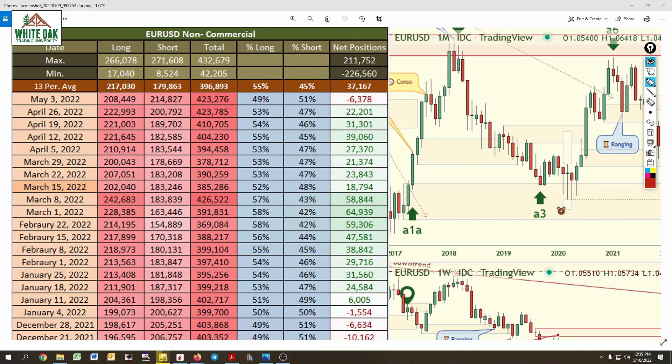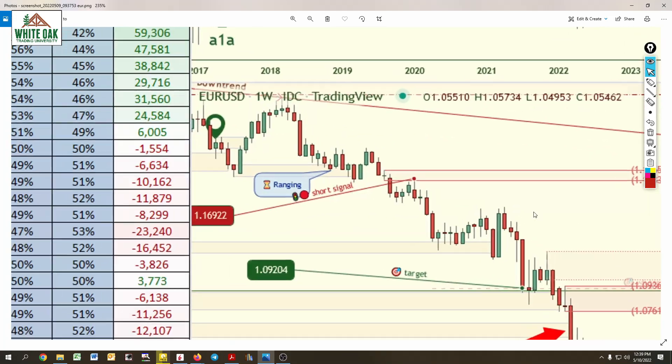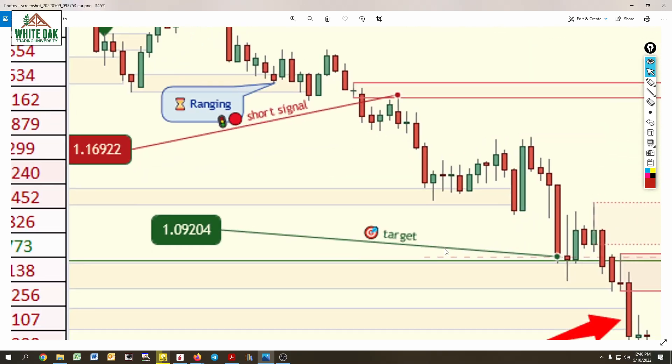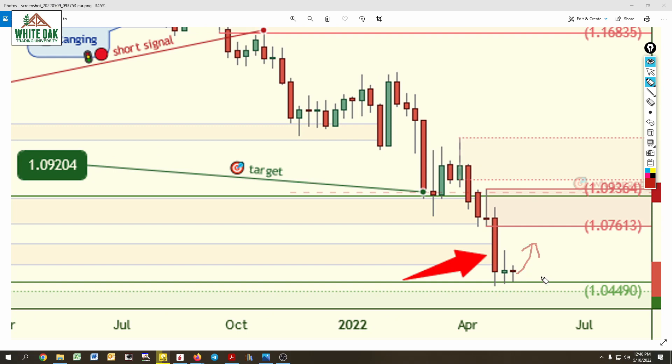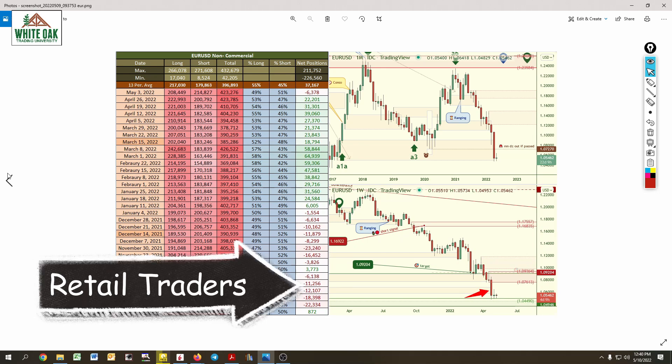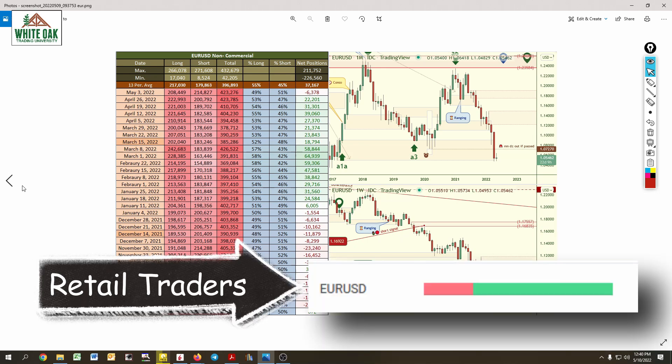Short positions are 214,000 and long positions are 208,000. A push up in price is possible. The banks are not interested in propelling price up — they're creating supply in this market. But they don't just keep creating supply; they also pause price after dropping it and then reverse it back up to those supply areas. A short-term rally is likely, but longer term, all the evidence is pointing toward more downside.